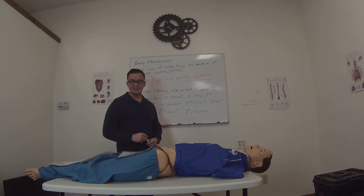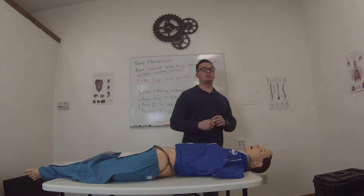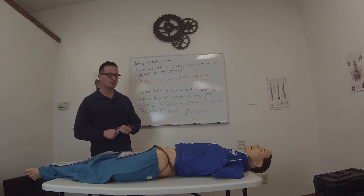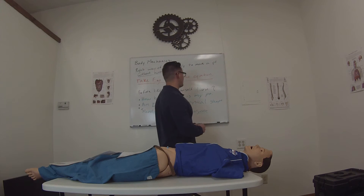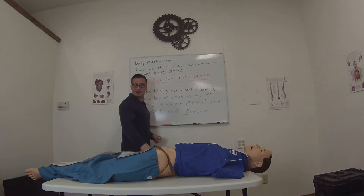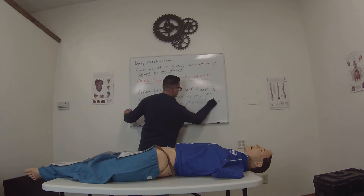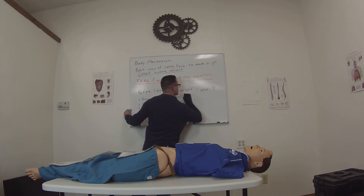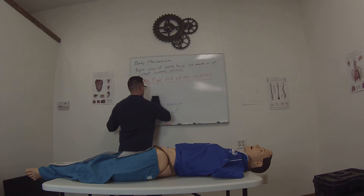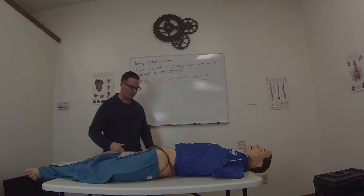So as far as lifting a patient, now we're going into your body posturing and how to actually lift a patient. What you want to do is have your legs — your feet — shoulder width apart.